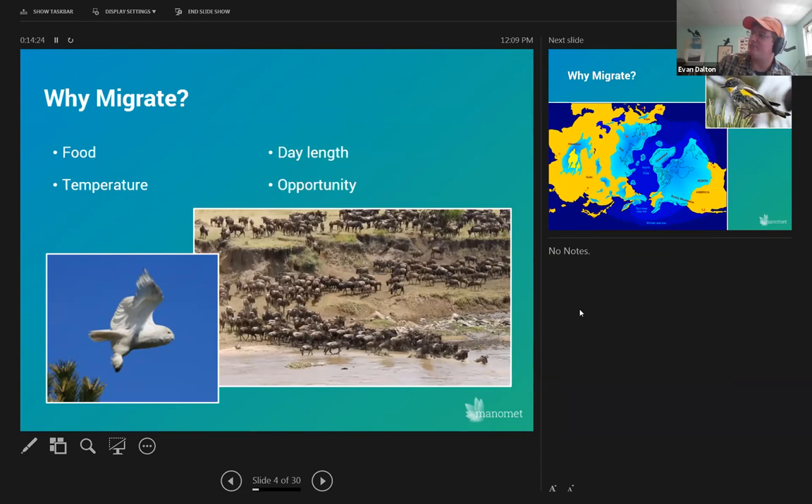Day length plays an interesting part in some animals' life cycles. The snowy owl, for example, nests on the Arctic tundra and can hunt all day and all night during breeding season because it's essentially daylight all the time in the Arctic Circle. Really it's about capitalizing on opportunities, and that's how we think migration came to be in a lot of the birds we see now in the United States and North America.